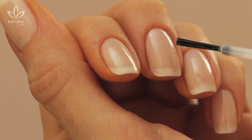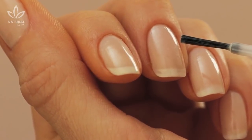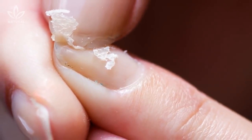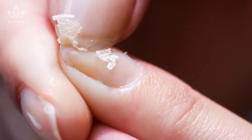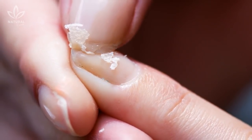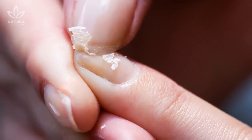Gel polishes are made with plastic polymers in order to make them more durable. A study has shown that 47 percent of the people exposed to these materials end up developing an allergic reaction. Even though it isn't very severe, this allergic reaction can still be very unpleasant.